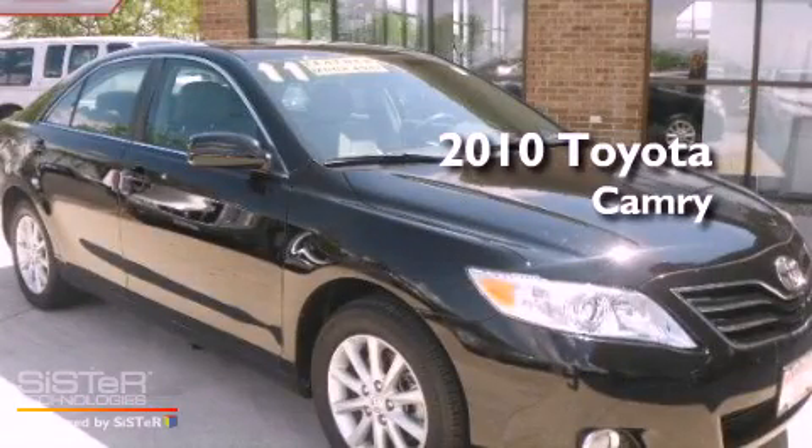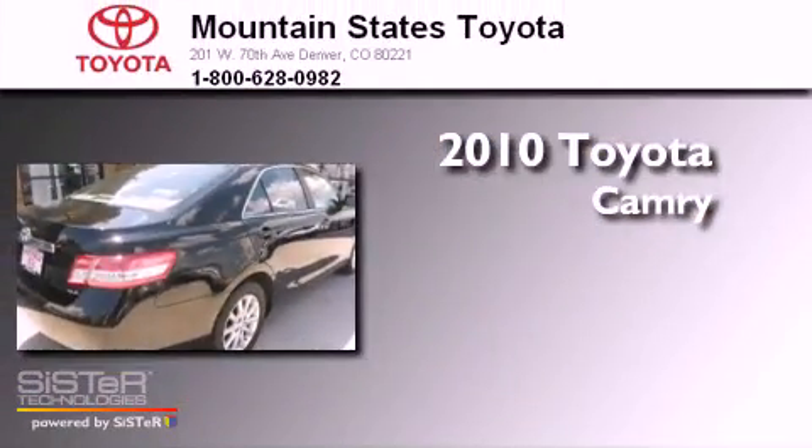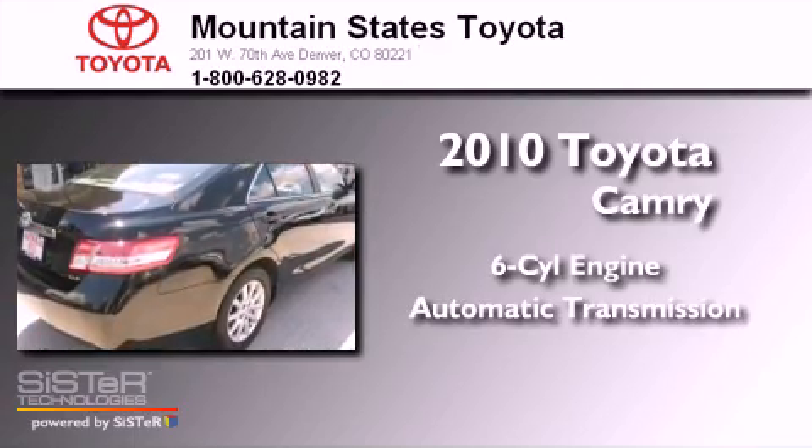This is a certified pre-owned 2010 Toyota Camry. It has a six-cylinder engine and an automatic transmission.